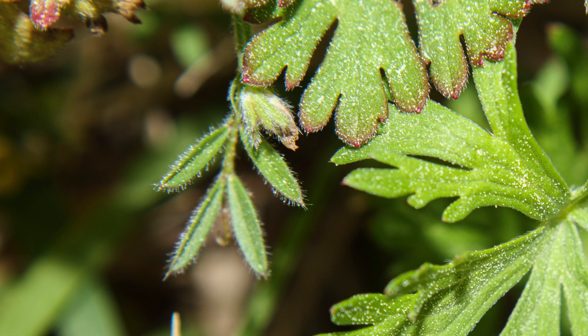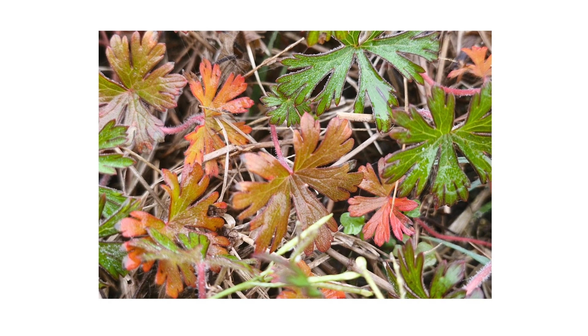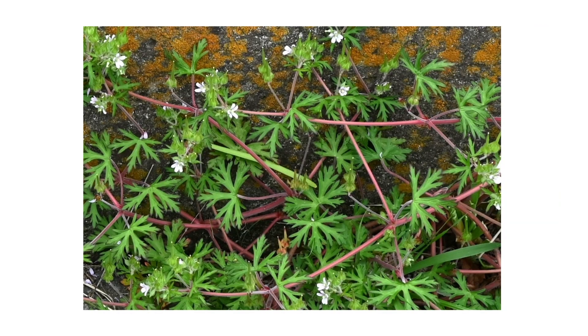The leaves are hairy on both sides and are usually green in color. In certain weather conditions, the leaves may turn red. The stems can also vary in color from green to red as well.